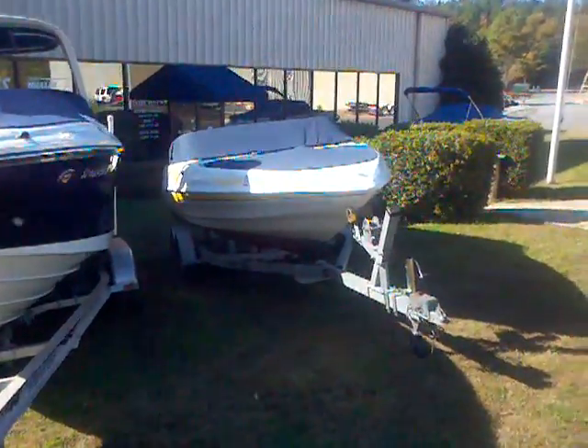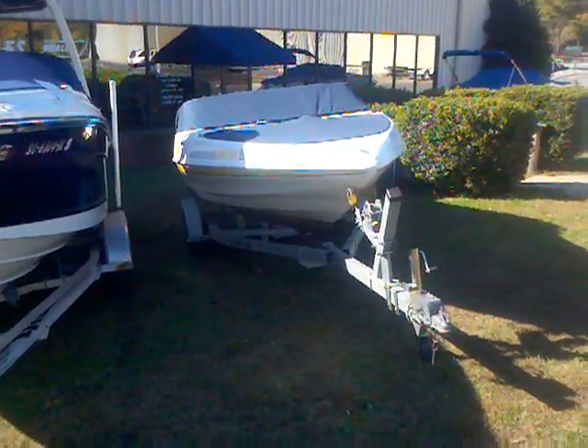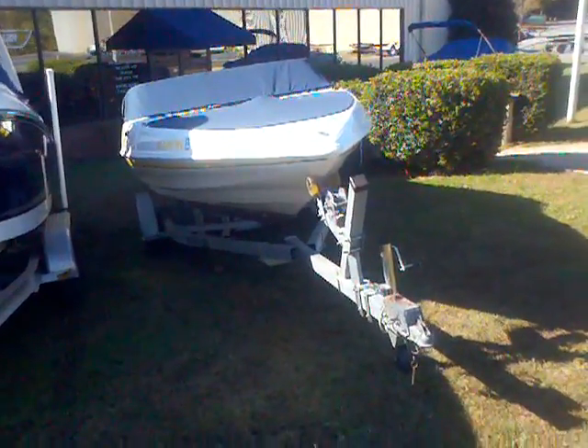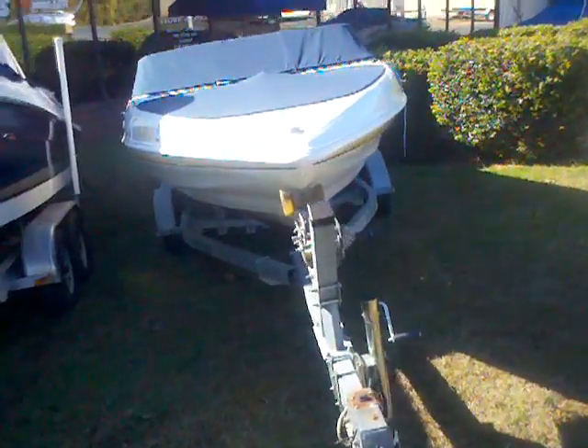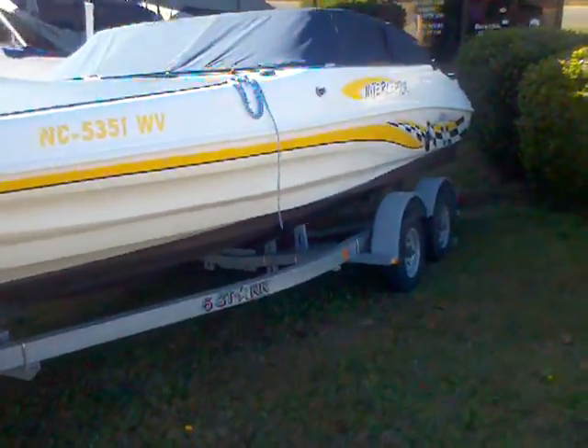Next to that we have a 2003 Caravelle Interceptor. This boat comes with the trailer, as does the Hurricane and that SLX. This is a nice '03 — it's got through-hull exhaust, and this boat looks fast. When you get it on the water, it's going to run real well.